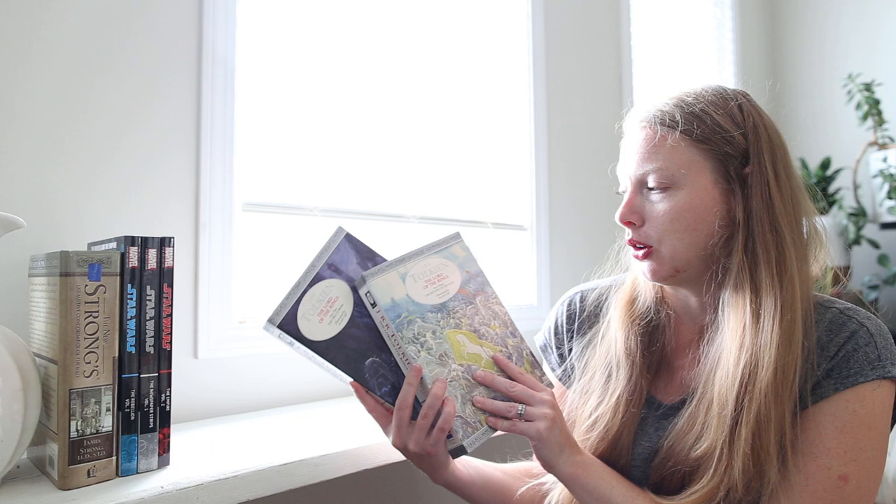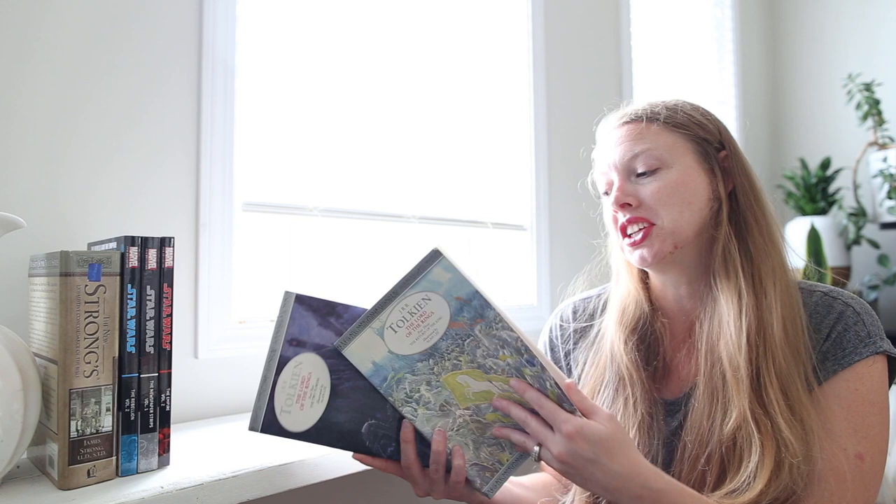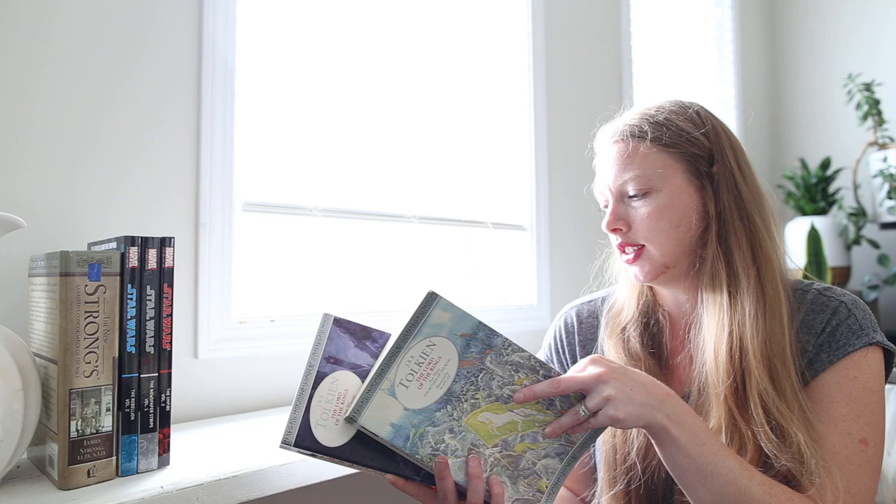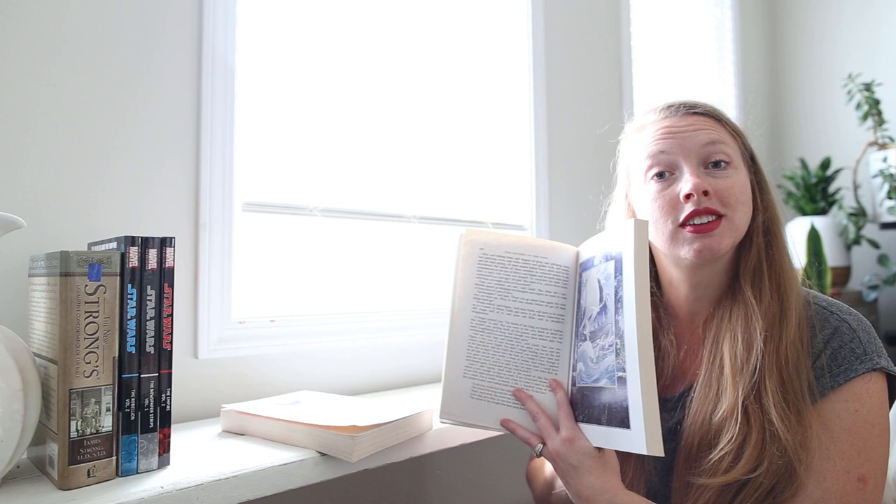I got these two — The Lord of the Rings: The Two Towers and The Return of the King. Unfortunately, they didn't have The Fellowship of the Ring nor The Hobbit, but I figured I'd grab these up for a dollar. And they are illustrated editions — they have illustrations every now and then, which is really interesting.